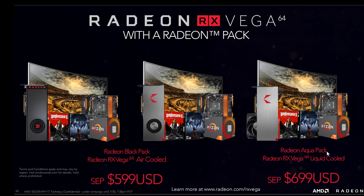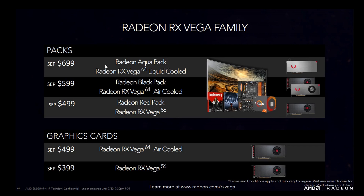Looking at the Radeon Pack prices: the Radeon Aqua Pack — the liquid cooled version — is $699 USD, and the Radeon Black and RX Vega 64 air cooled is $599 USD. Basically you're paying $100 for the pack and getting a couple of games and some money off. The cheapest Red Pack comes down to the RX Vega 56 at $499. You can buy them separately, but only the Vega 64 air cooled at $499 and the Vega 56 at $399. The liquid cooled and limited edition 64 are only available through the packs.